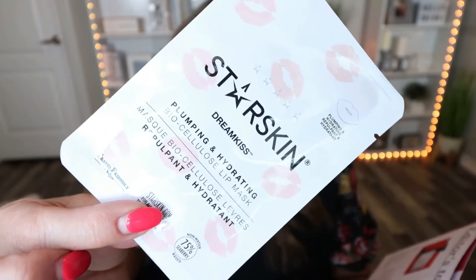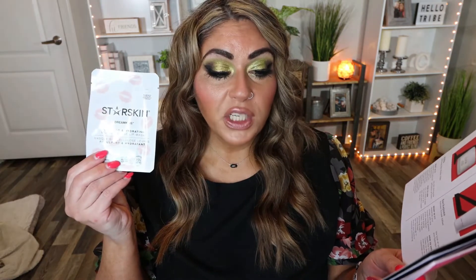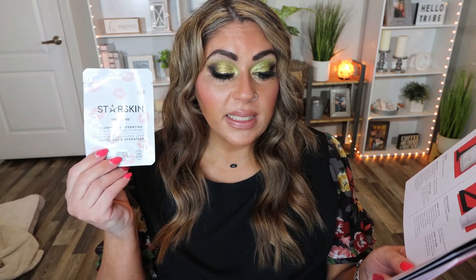Next is from the brand Starskin Dream Kiss. This is the Biocellulose Lip Mask. Now, this is one single lip mask — I always wonder why they don't put in more than one. Why not give us two or three or a package? But this says: deliver your lips otherworldly hydration with the intensely nourishing properties of the Starskin Dream Kiss Plumping and Hydrating Biocellulose Lip Mask, formulated with naturally fermented, vitamin-rich, sweet coconut extract. Remove after 10 to 15 minutes and massage the remaining serum gently into the skin until fully absorbed. I love lip masks — it is winter here so my lips get nice and dry. This is going to come in very handy; I just wish there was more than one.